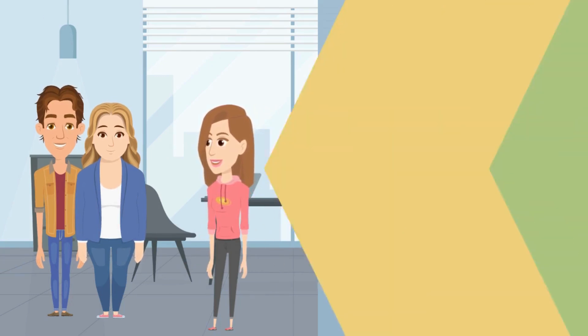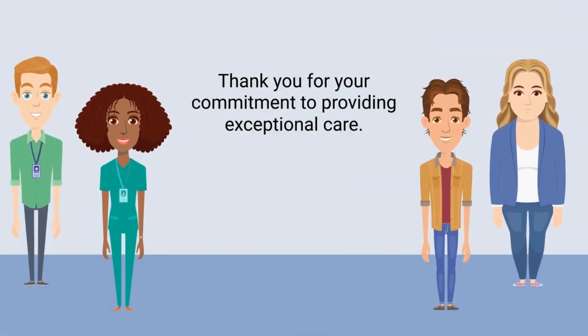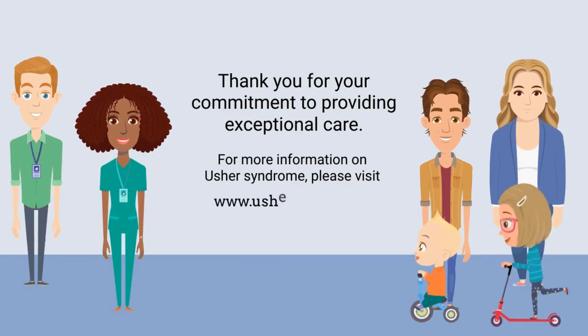By understanding Usher syndrome and its impact, you can better support your patients and help improve their quality of life. Thank you for your commitment to providing exceptional care. For more information on Usher syndrome, please visit www.usherireland.org.